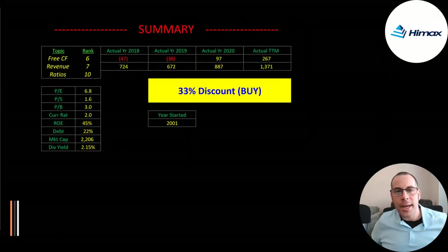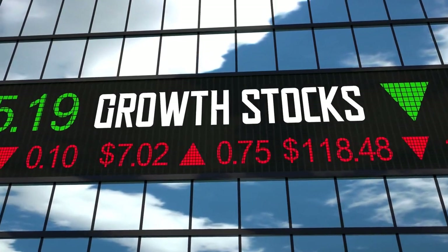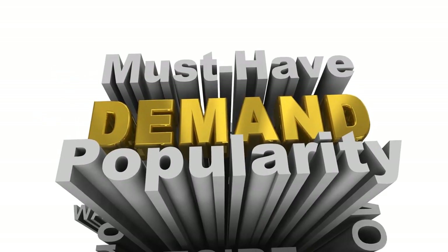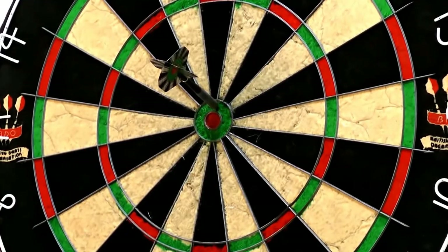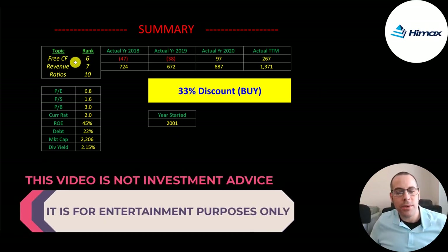To summarize: they're trading at a 33% discount and putting up amazing numbers. I would not be surprised if the stock doubled or tripled this year. They're in a really hot industry — demand for semiconductors far outweighs supply. I rank their free cash flow 6 out of 10, their revenue 7 out of 10, and their ratios 10 out of 10.